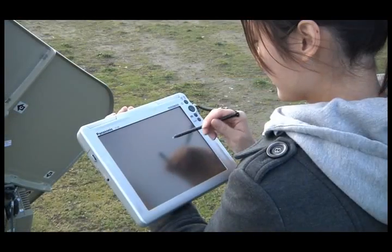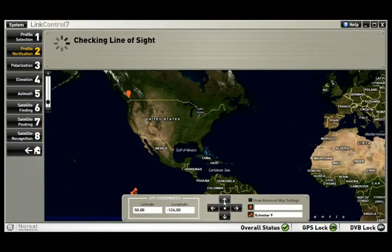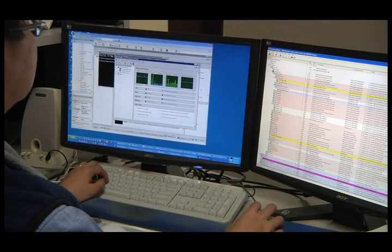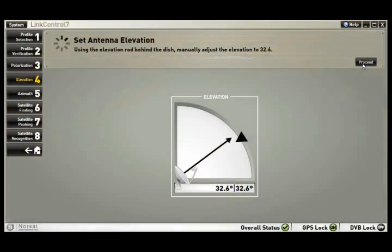Novice operators can rely on LinkControl 7's enhanced diagnostic tools to validate every step of the acquisition process. Experienced operators can trust the accuracy LinkControl 7 provides with its 11 integrated hardware and software pointing tools.